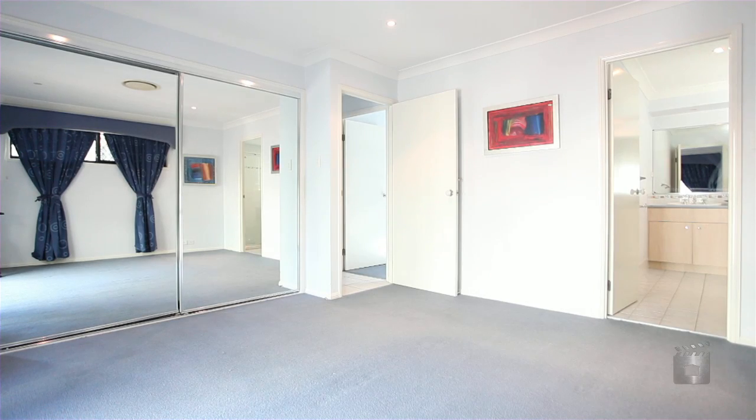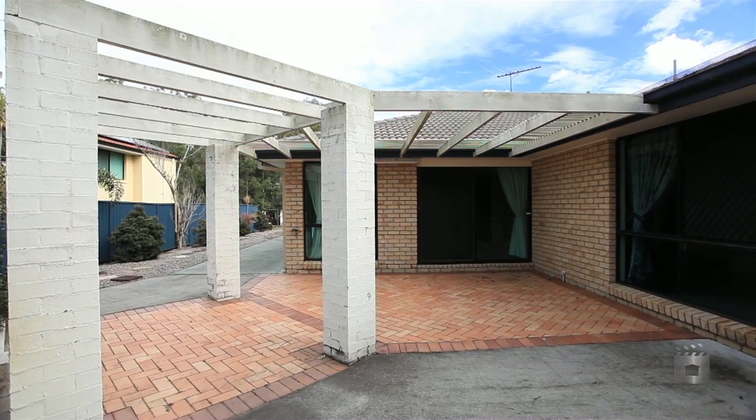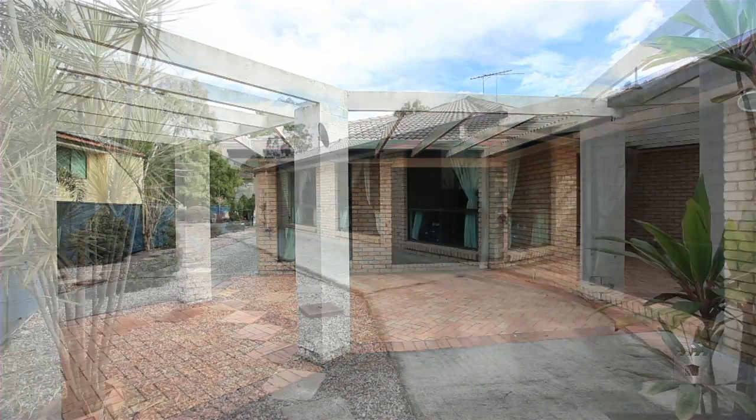Ducted air conditioning throughout, insulation, and an entertainment area with a low maintenance yard, all on 739 square metres.